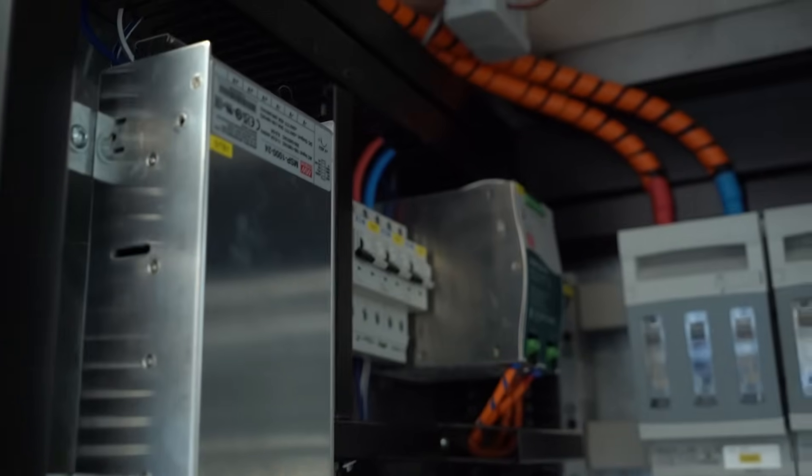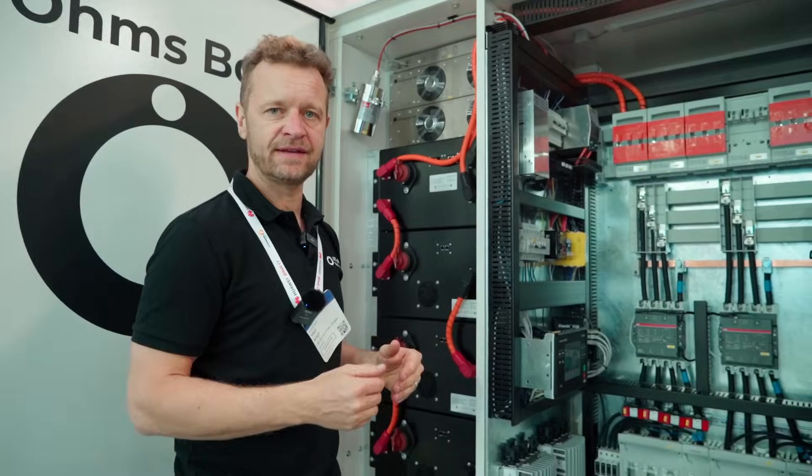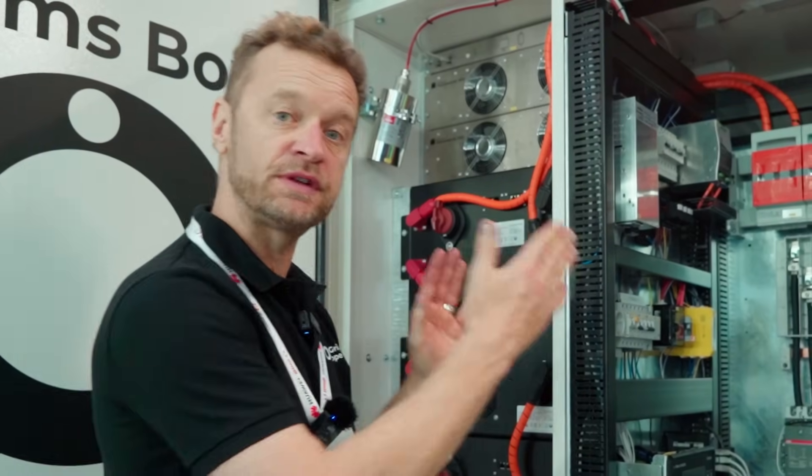So let's say you're running a base load of 50 or 60 kilowatts and your grid trips — you're able to make a seamless ATS integration. The automatic transfer switch, which is also built in here, will basically make a transfer for you.